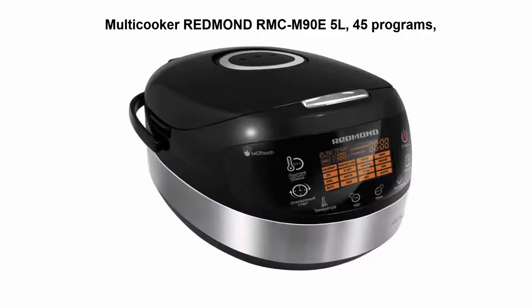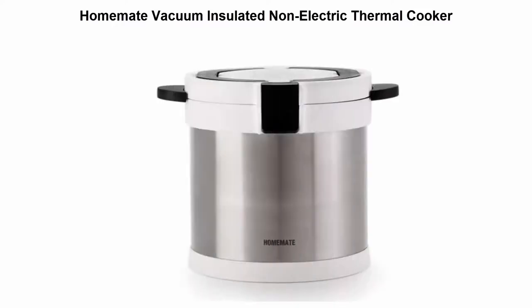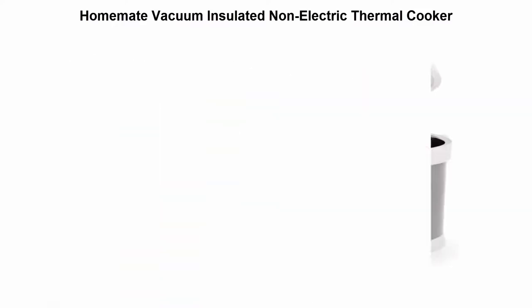The Redmond RMC-M90 features 45 programs, 860 watts of power, and a 5-liter bowl capacity. Number five: Homemade vacuum insulated non-electric thermal cooker.